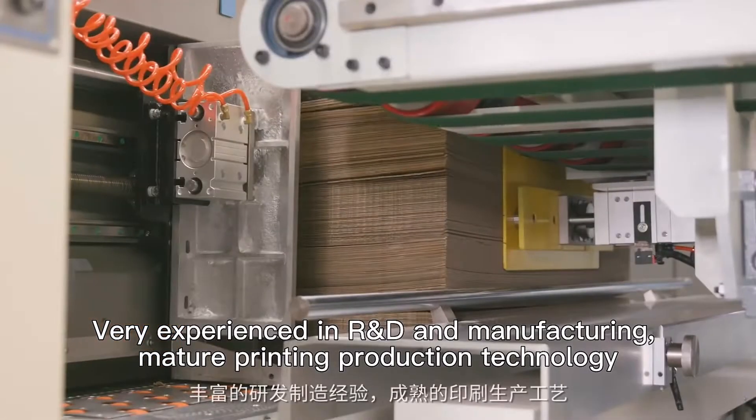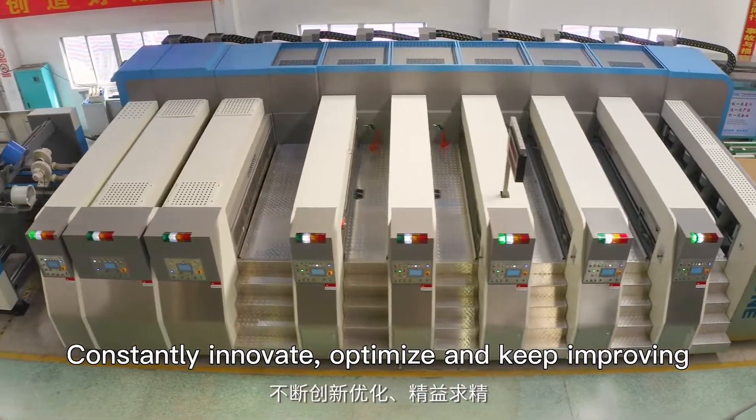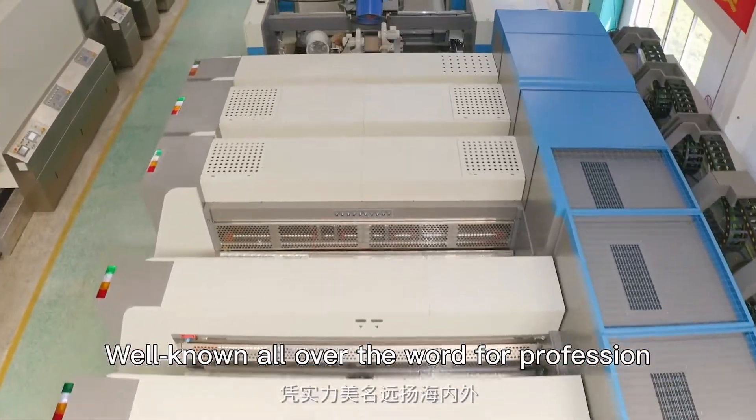Very experienced in mold and manufacturing, with mature printing production technology. Constantly innovate, optimize, and keep improving. Excellent quality and stable performance, well known all over the world for professionalism.